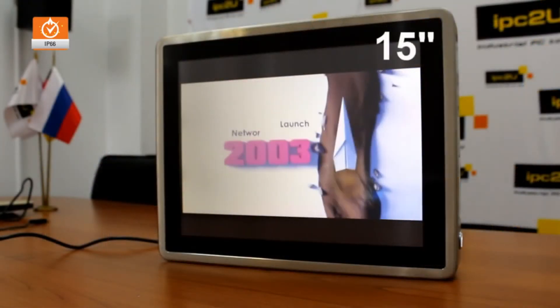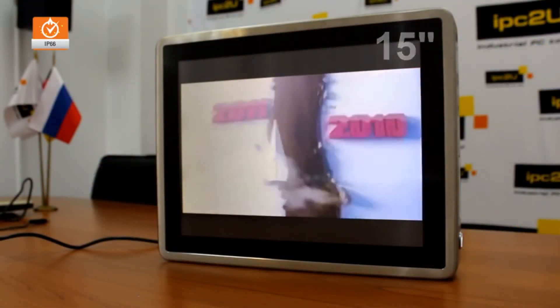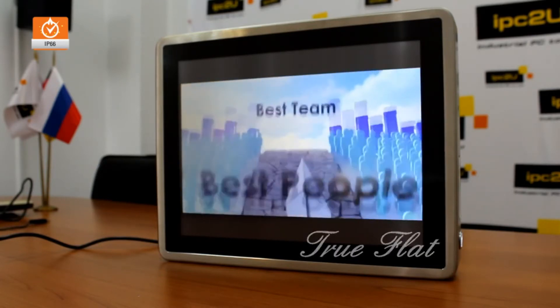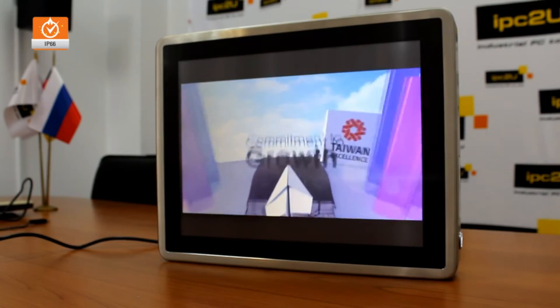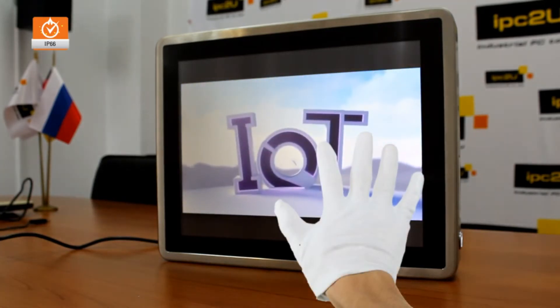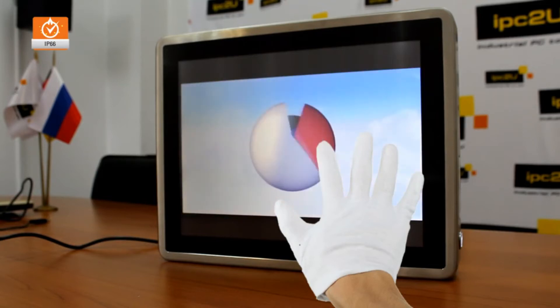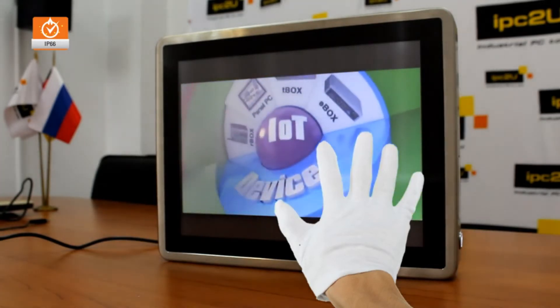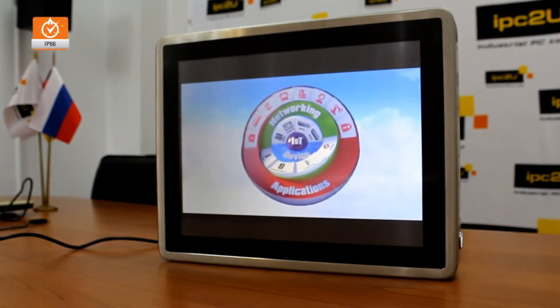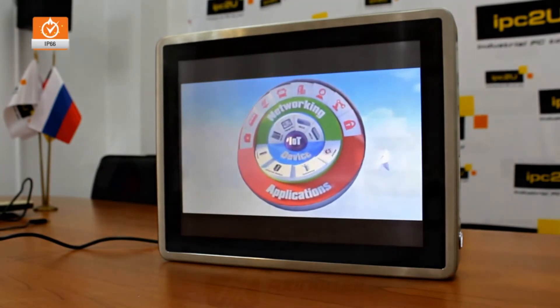GOT815834 has a 15-inch display. The screen is made using True-Flat technology — that is, the surface is absolutely flat and smooth. This model is equipped with a resistive touch screen for use in industrial conditions where a worker is likely to wear special gloves. For less severe conditions and more convenient multi-touch, Axiom Tech offers models with a capacitive touch screen.